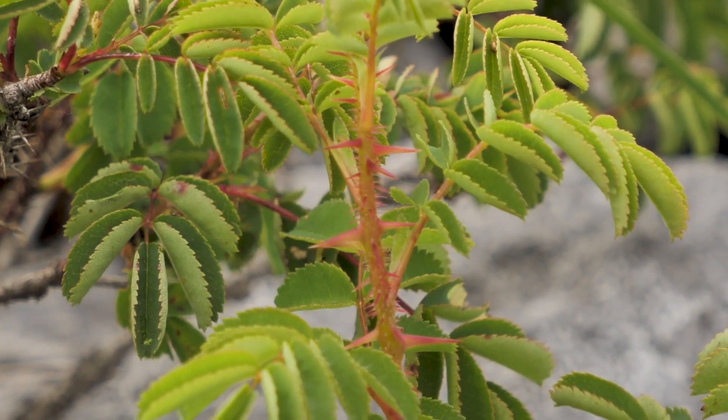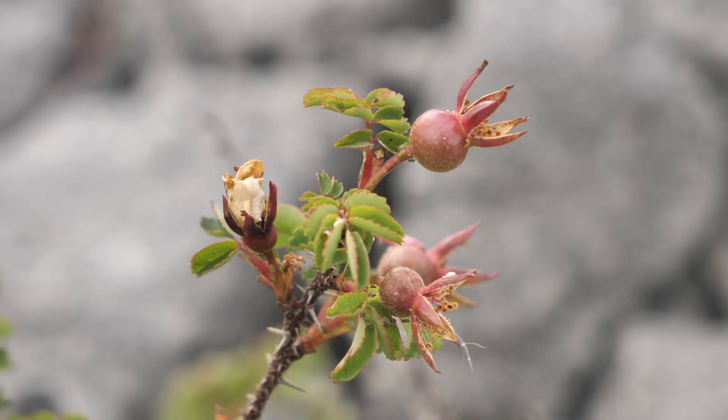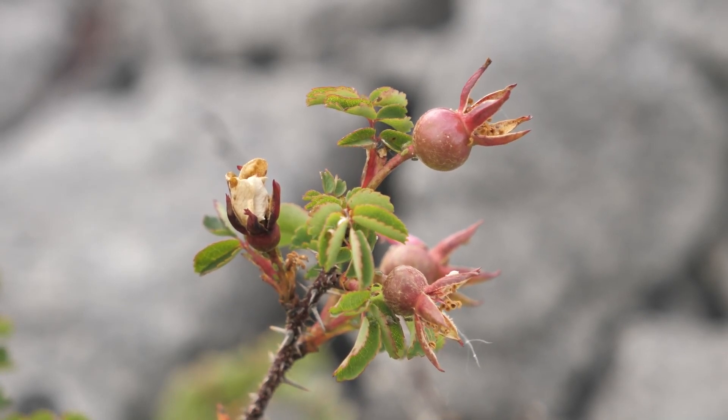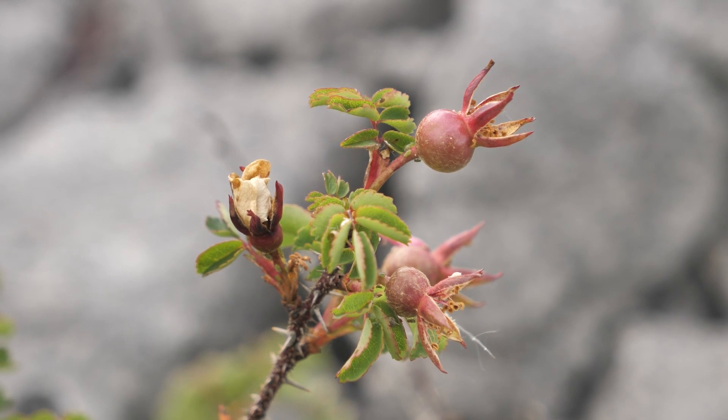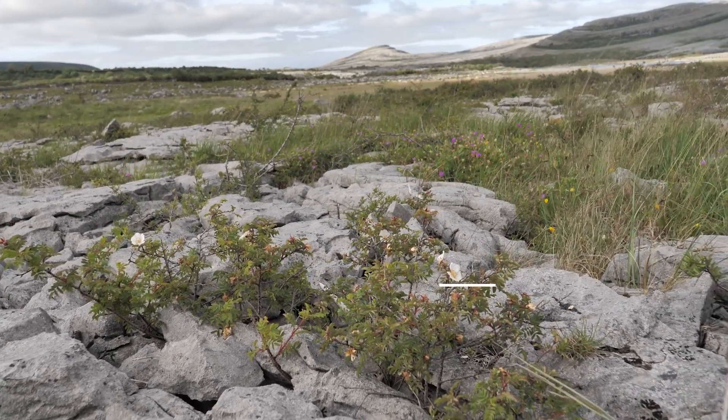The stem has straight thorns and lots of bristles. After flowering, the rosehip becomes red and then purpley-black, so it's very evocative of the Burren and has a lovely subtle enchanting scent.